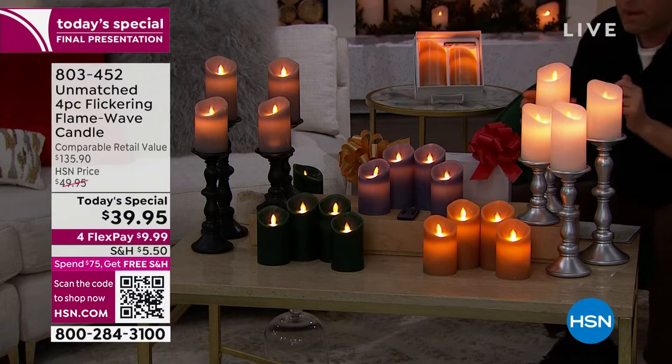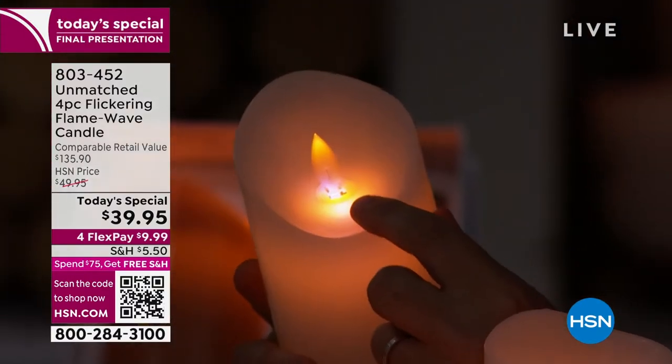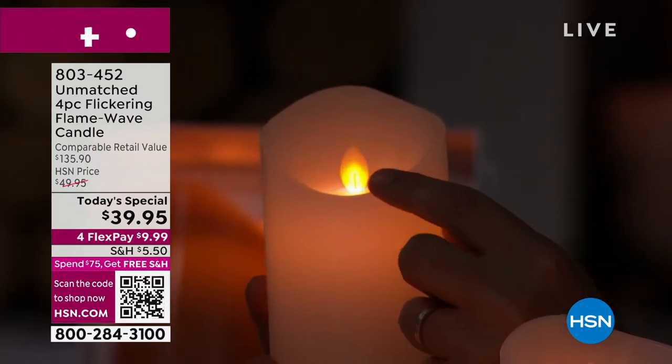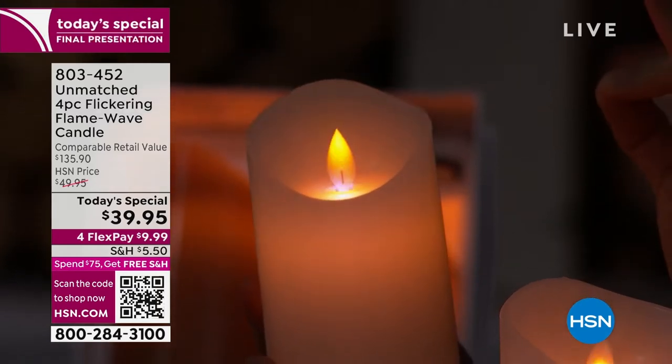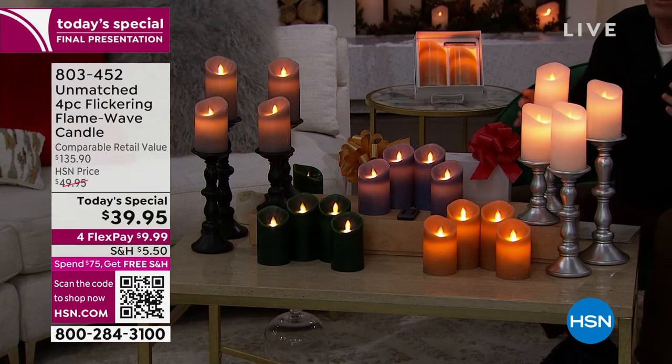Look over here — do you see that blue light? That's brand new, that little added extra of the blue, like a real flame. It's amazing. You can buy flameless candles and not spend a lot of money, but they're not great. These are incredible.